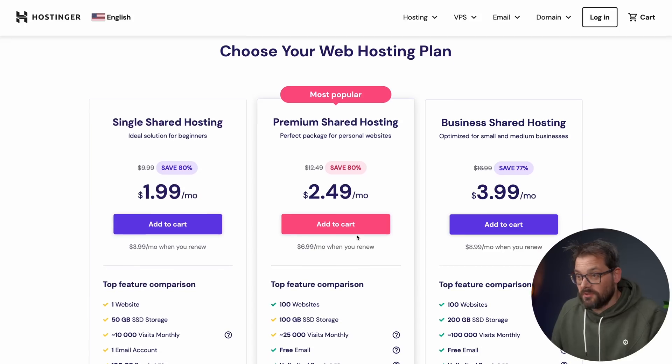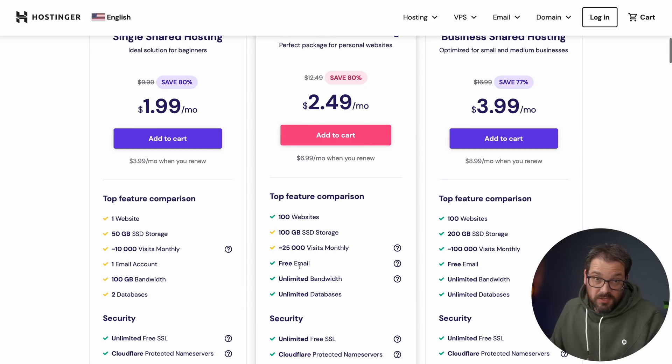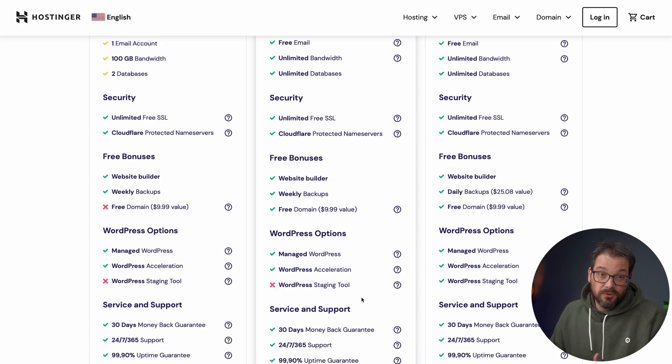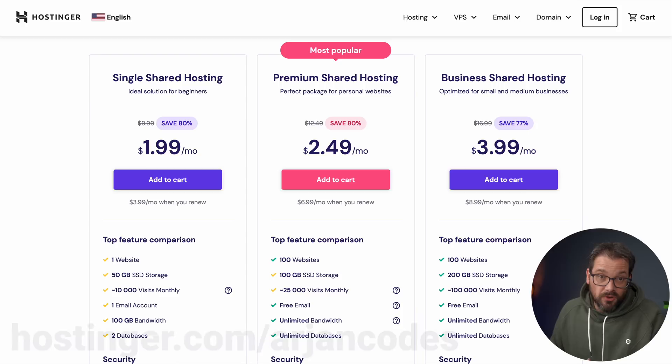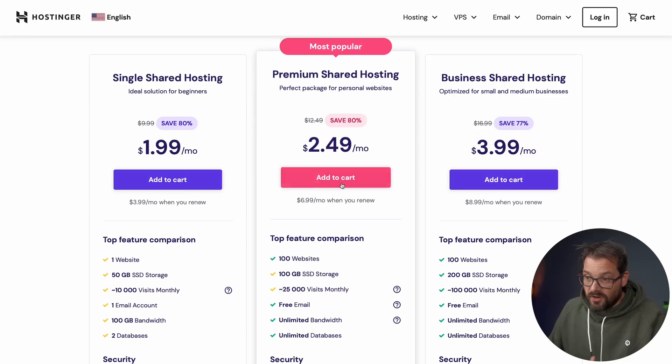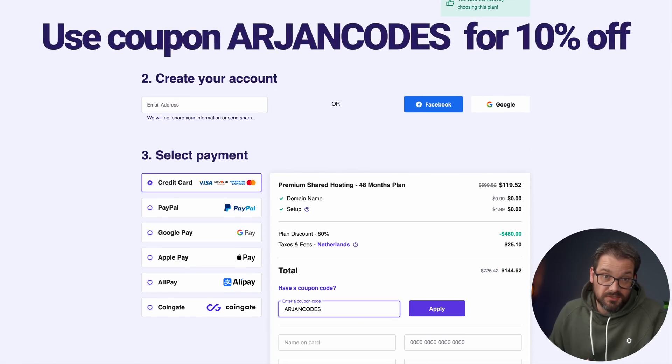They have several packages, but in particular the premium shared hosting package is really nice. You get lots of features: up to 100 websites, free email with up to 100 email accounts, unlimited bandwidth, unlimited databases, extremely fast servers, 99.9% uptime, 24/7 chat, and a 30-day money-back guarantee. You can use WordPress, but I personally prefer the drag-and-drop website builder. Because of Black Friday, Hostinger now only costs $2.49 if you opt for the four-year plan — and you also get a free domain and SSL included. Go to hostinger.com/rmcodes, click add to cart for premium shared hosting, and enter the coupon code rmcodes for an additional 10% off.